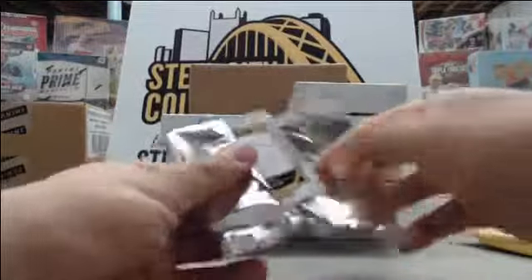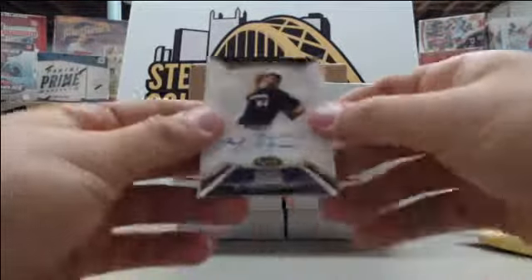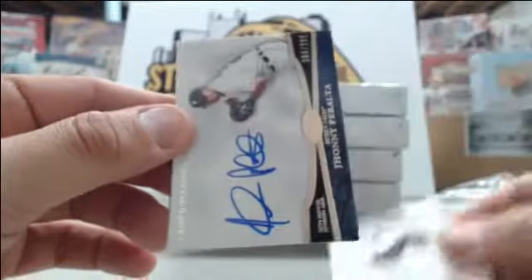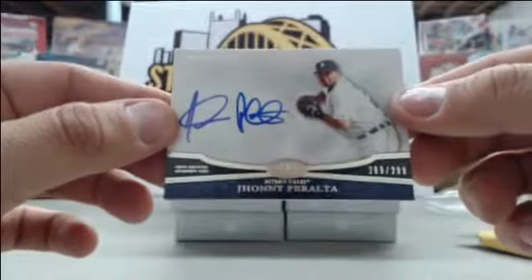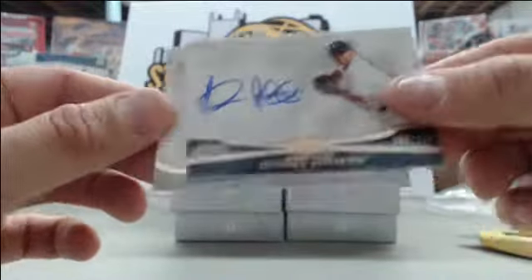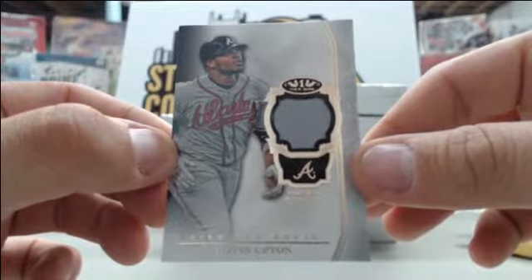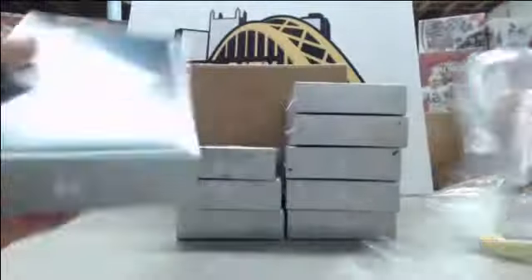Pack 3 starting off with Michael Fiers number to 399, Johnny Peralta number to 299, and lastly we have Justin Upton single jersey card number to 399.